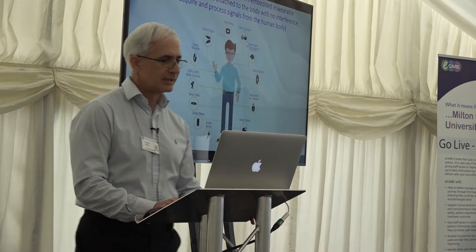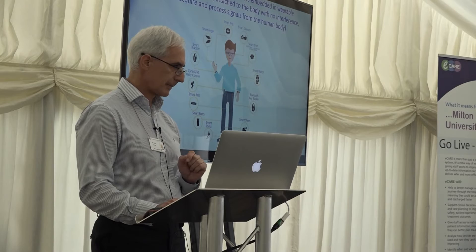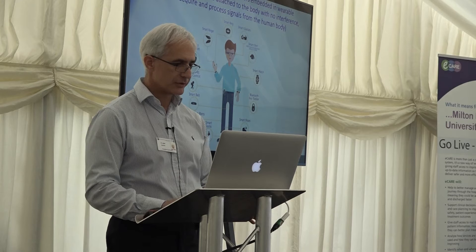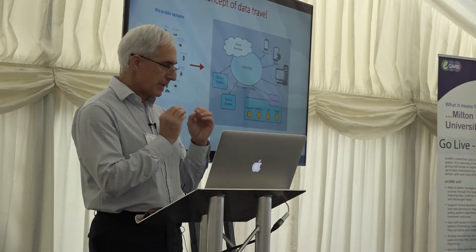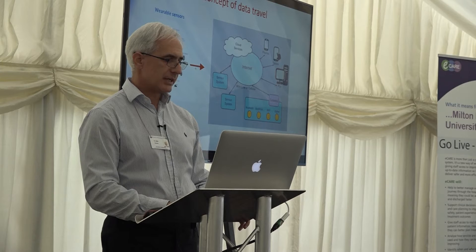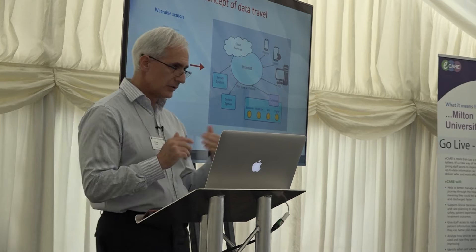What are the wearables? Wearables are mobile micro-sensors embedded in a wearable instrument to acquire and process signals from a human body. These wearable instruments could be glasses, shirts, watches, shoes, socks, pants, belts — wherever you can fit a mobile sensor. We are most familiar with watches, rings, and smart glasses. All these instruments have got pre-processing power, so they do some data analysis. The wearable sensors transmit data via Wi-Fi, through a gateway, onto the internet, and we retrieve it from smart devices using an application.